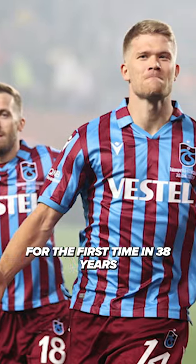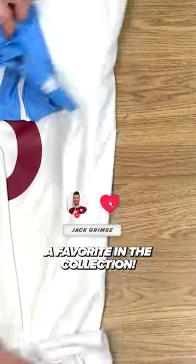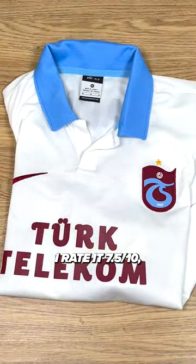Trabzonspor won the Super League for the first time in 38 years last season, so I just had to pick up one of their shirts. It only cost me 50 bucks and is already a favorite in the collection. I rate it 7.5 out of 10. How about you?